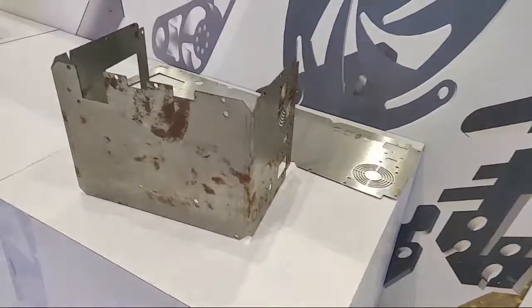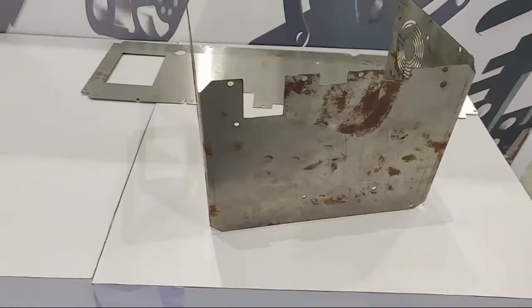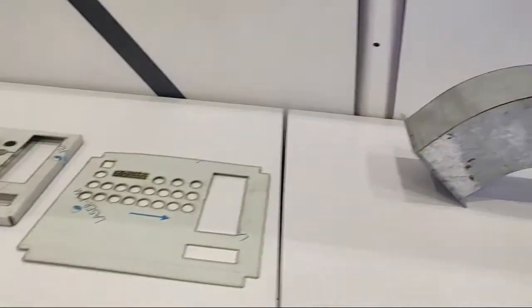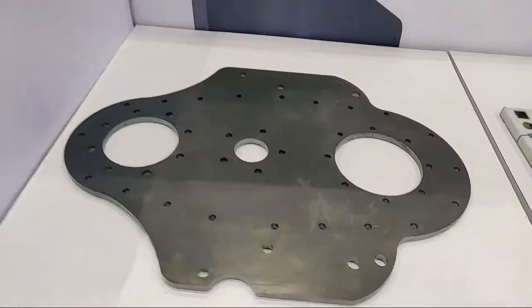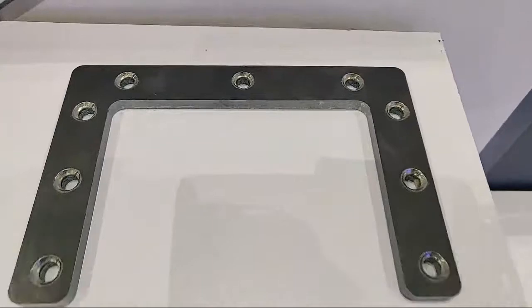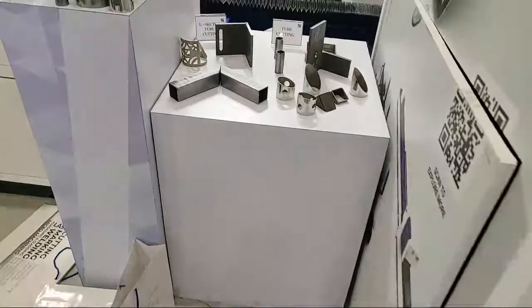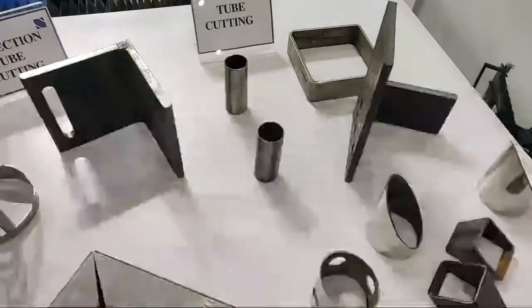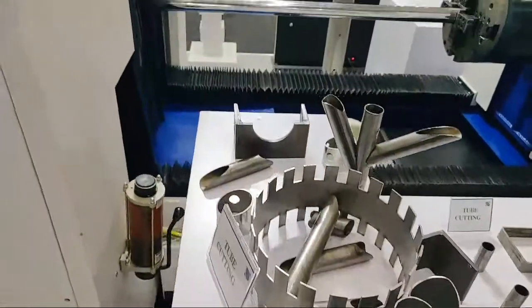Here we have samples based on different industries — electrical panels, sprocket ducts, HVAC, elevators and escalators, rotavators, and most importantly, countersinks. Yes, we can create countersinks as well, based on different sizes and requirements. We also have tube cutting samples including L-section tubes, round bevel cutting, countersink, and others.